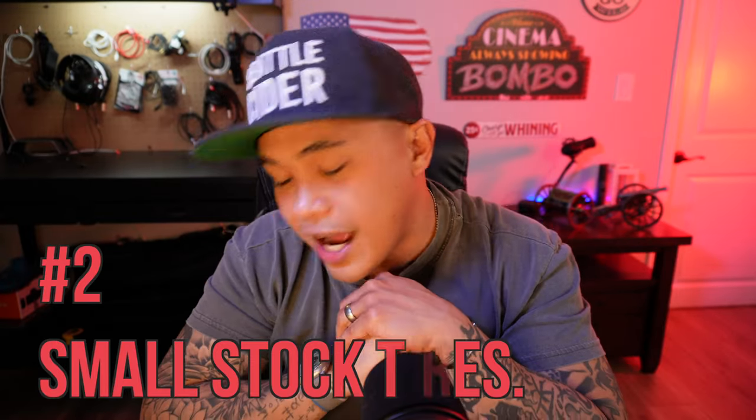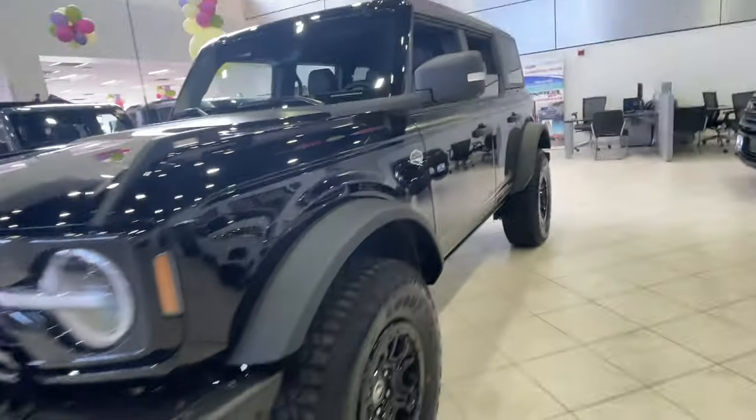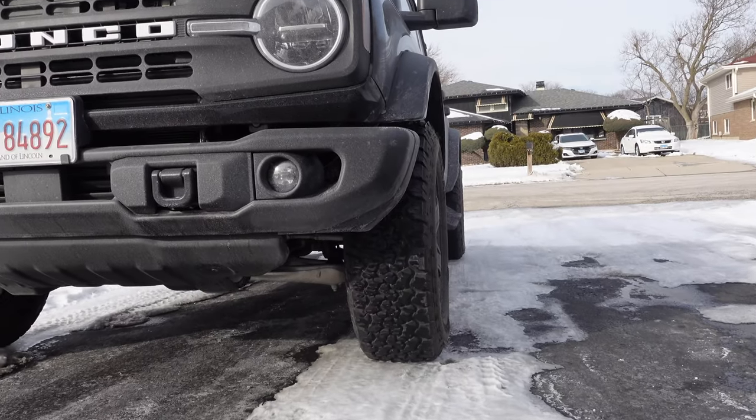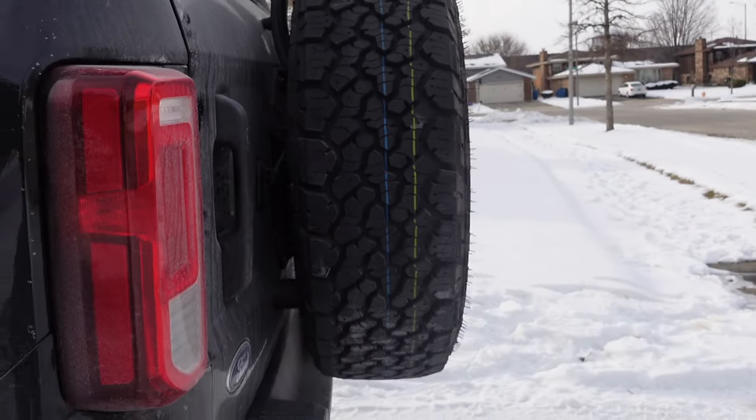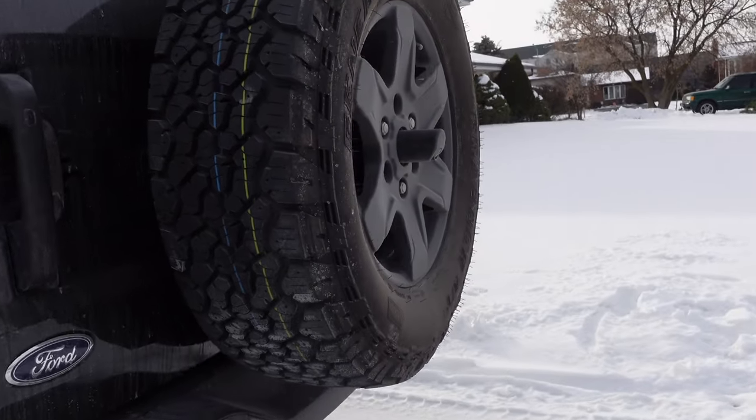The next thing I don't like is the smaller tires. Unless you have the Sasquatch package, the Bronco looks like somebody who goes to the gym all the time and skips leg day. The Black Diamond comes with General Grabber all-terrain tires, which look aggressive — but at 31.5 inches, it's not even hitting 32 inches. Why not just go straight to 33 inches, Ford? At 33 inches you don't need a lift, leveling kits, or anything extra — it fits with zero rub. So obviously the first thing I want to do is put bigger tires on.